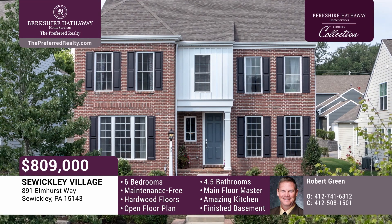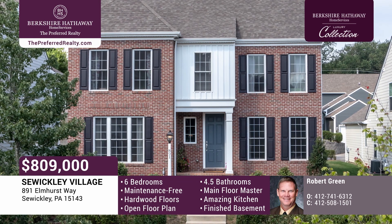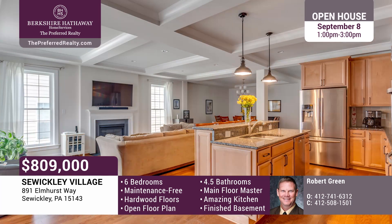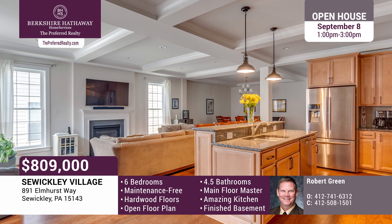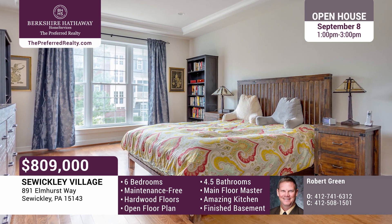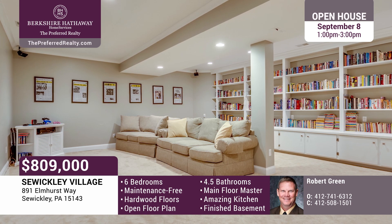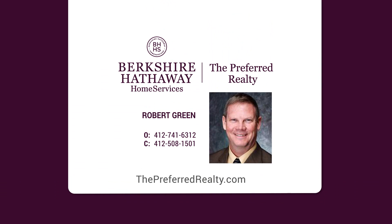Built in 2016, enjoy exterior maintenance-free living in this beautiful six-bedroom, four-and-a-half-bathroom home located in a prime Sewickley Village location. It features an open floor plan with beautiful hardwood floors and high ceilings. The amazing kitchen has plenty of counter and cabinet space, granite countertops, kitchen island, and stainless steel appliances. A rare find in Sewickley Village, the home also has a wonderful, spacious main floor master bedroom with beautiful en-suite bathroom. The basement was finished by the current owner and includes a family room, game room, bedroom, full bathroom with custom tile, and two storage areas. Robert Greene can show you this property today.